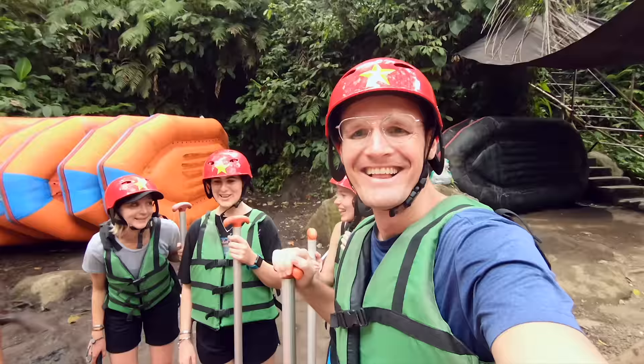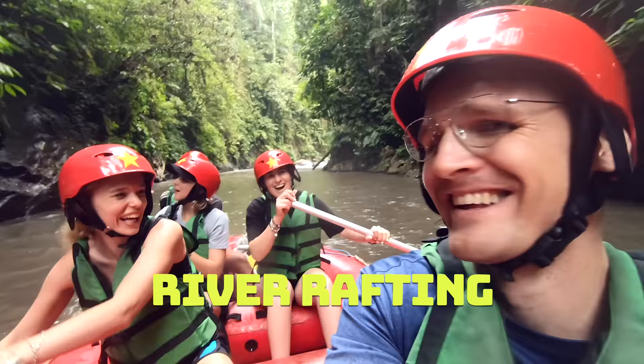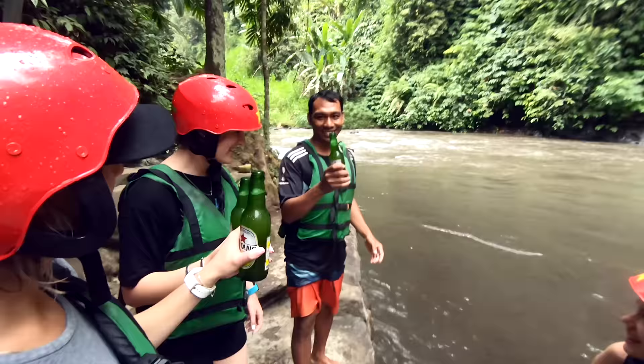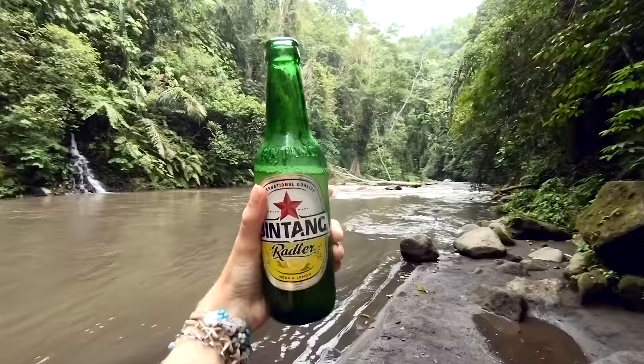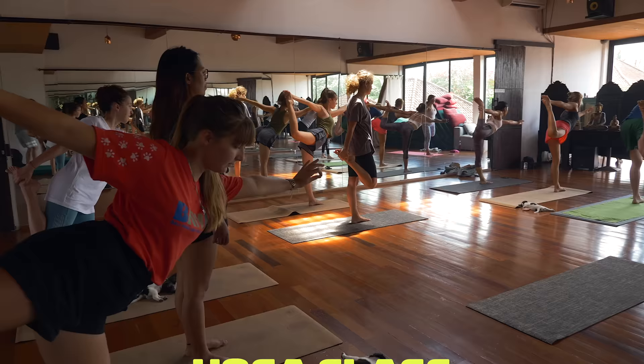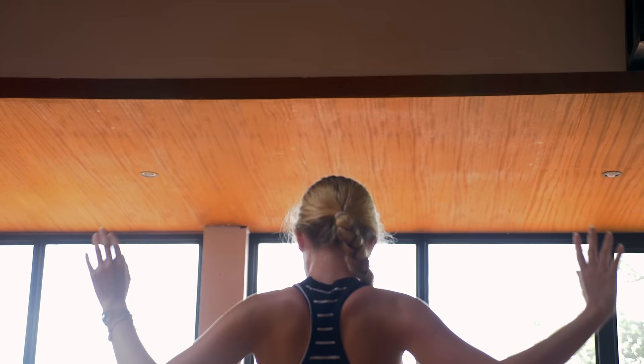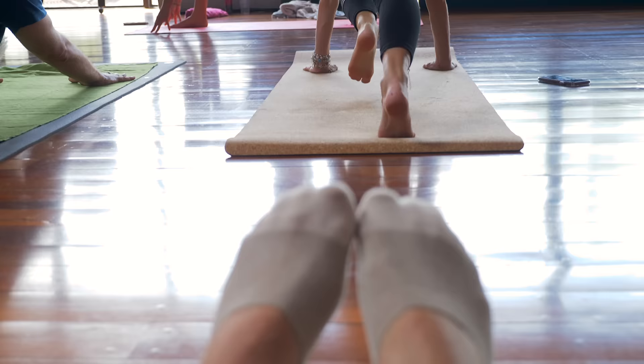Number sixteen: another extreme adventure is river rafting with Bintang Water Rafting — so much fun. They're not called Bintang for no reason; you stop for some Bintang beers in the gorge halfway down the river. Number seventeen: a yoga class. Bali and specifically Ubud is known for being a yoga and meditation retreat haven. They're offered almost everywhere — just search on Google to find one close to you.